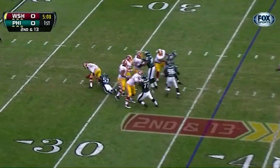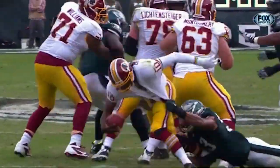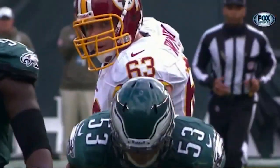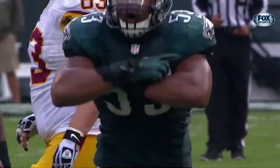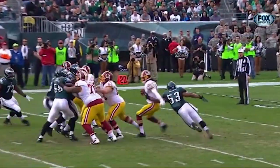Down he goes. Najee Good getting the sack — for the injured Michael Kendricks — the first sack of the day for Philadelphia. Najee Good is going to loop around and get to Robert Griffin.